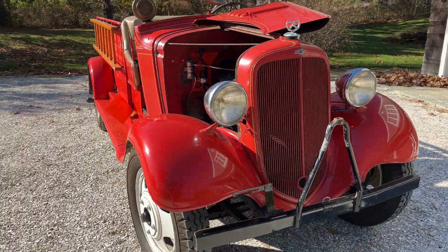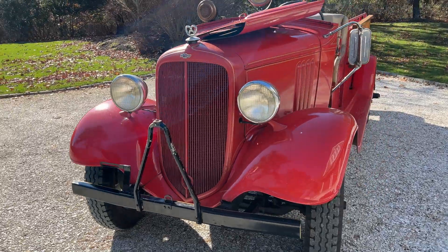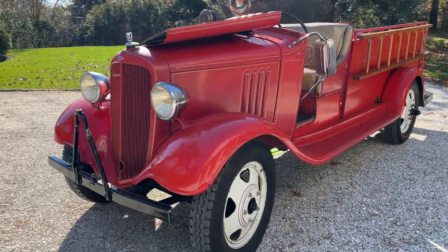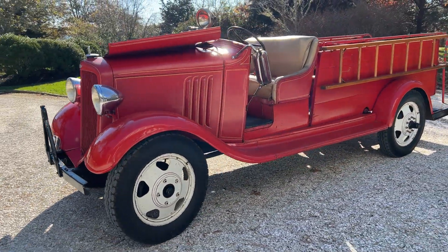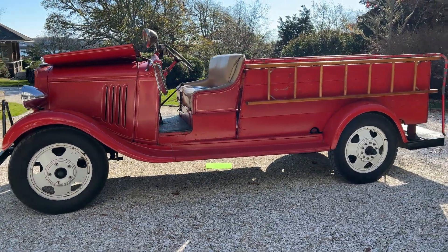Walking around the exterior. Frame for a bell, which is not included on the truck. One rearview mirror. Ladders have been added to the sides, as you can see.